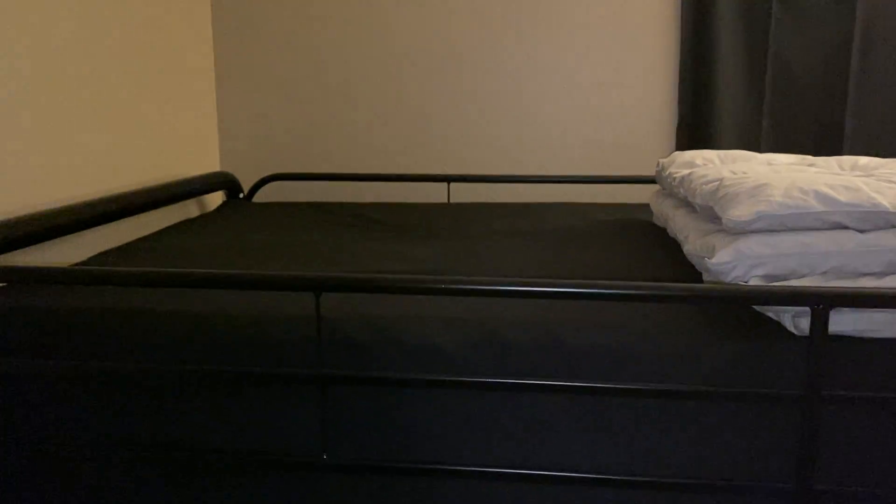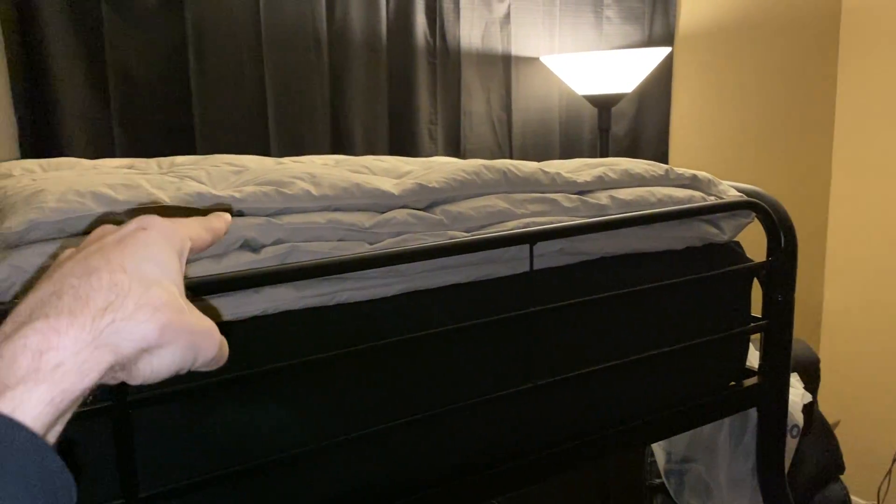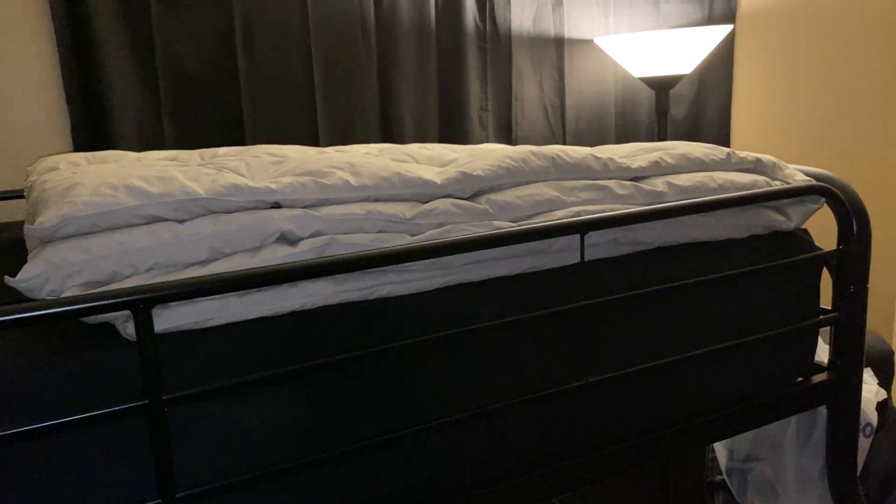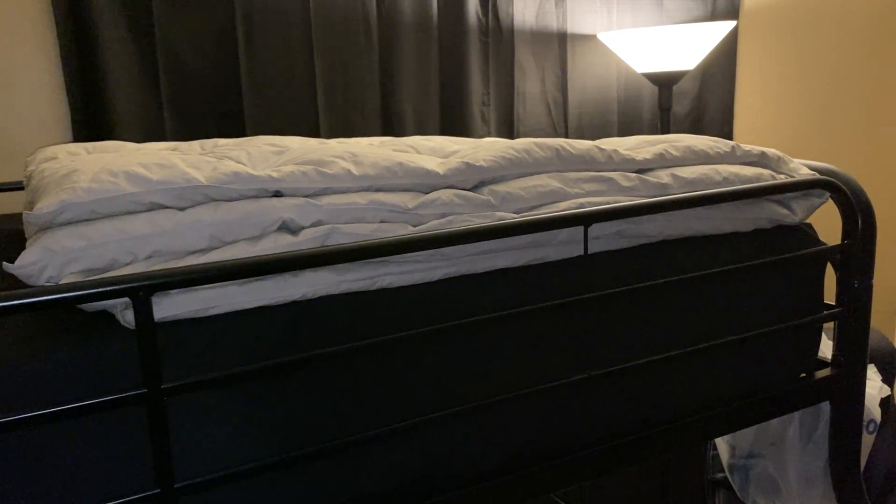Currently waiting for my pillow covers to finish drying. Up here we have a twin mattress and a windproof blanket in case it gets extra cold, which lately it hasn't been too bad — mostly because I have this heater.